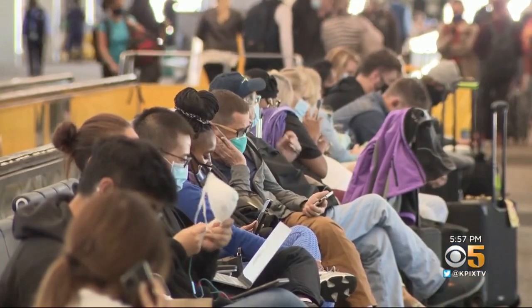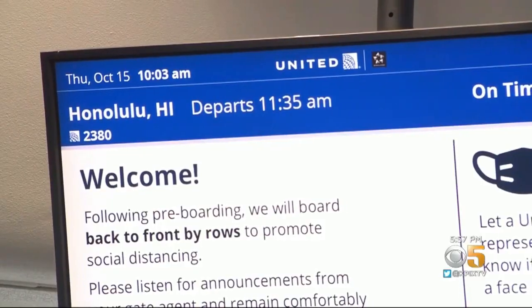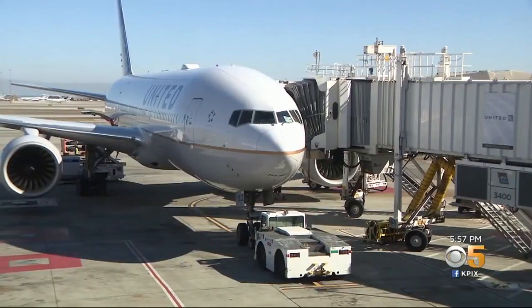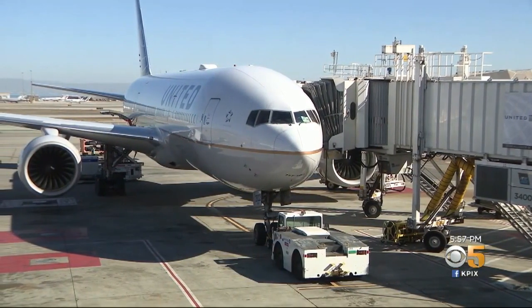Starting today, Hawaii says if you test negative within 72 hours of your flight, you no longer have to quarantine two weeks upon your arrival. United Airlines is helping folks meet that requirement.